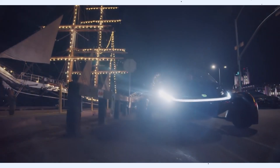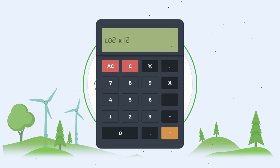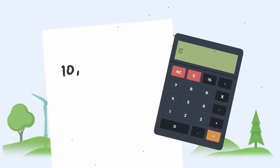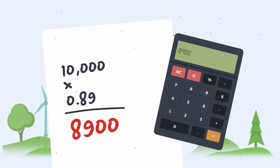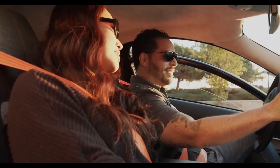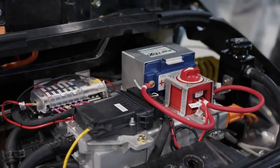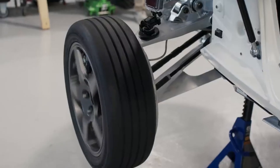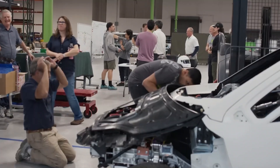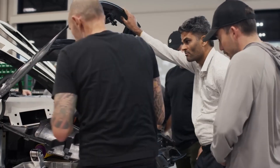Switching to Aptera SEVs also brings significant economic benefits to drivers. First, fuel savings: with the potential to drive up to 11,000 miles per year on solar power alone, many Aptera users might eliminate their need for paid energy altogether. At an average fuel cost of $3.80 per gallon, avoiding 500 gallons of gasoline each year would save the typical driver around $1,900 annually. Second, reduced maintenance costs: the Aptera's design has fewer moving parts than traditional vehicles, meaning reduced maintenance requirements. Regenerative braking reduces brake wear, and there is no need for oil changes, engine tune-ups, or exhaust repairs.